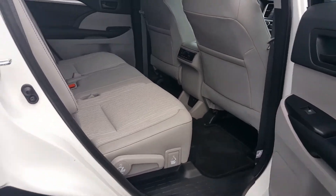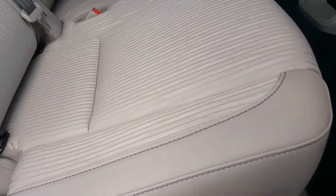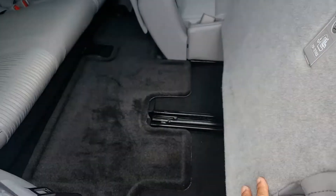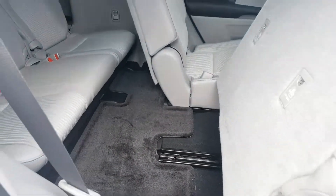Very easy to access that third row too. Watch this — we'll pull this, and then pull this right here and you'll see this will slide up out of the way. Notice I did that with one hand.